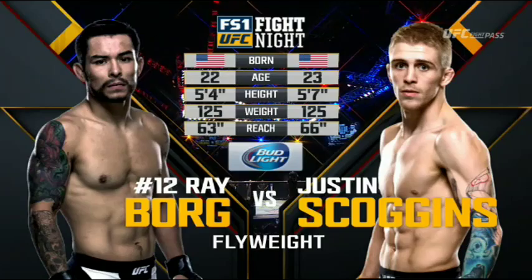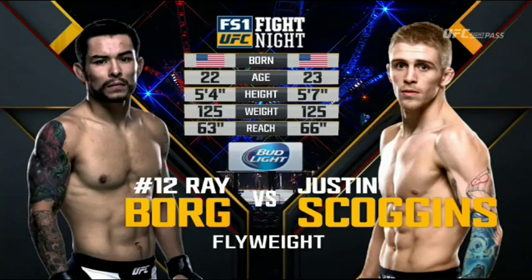The tape: Ray Borg, just 22. Justin Scoggins, also born in the 90s, he's 23. Scoggins is three inches taller — that matches his advantage in reach, 66 to 63 inches.